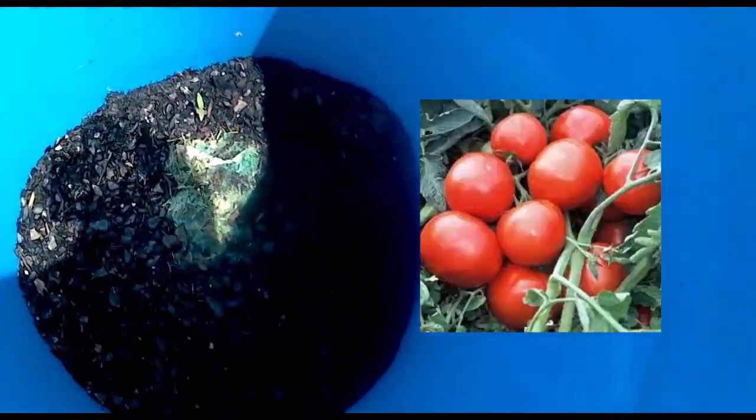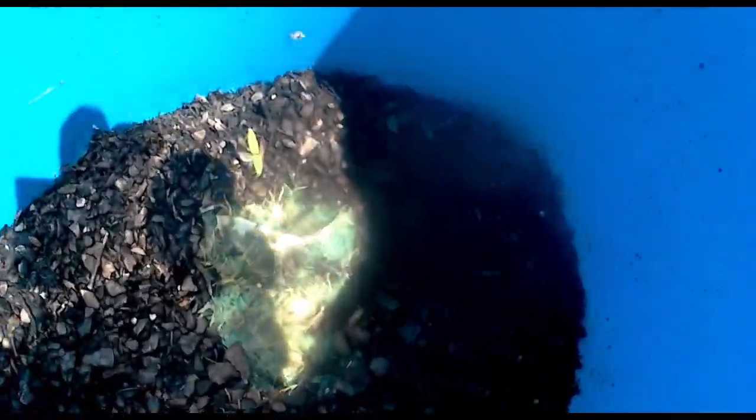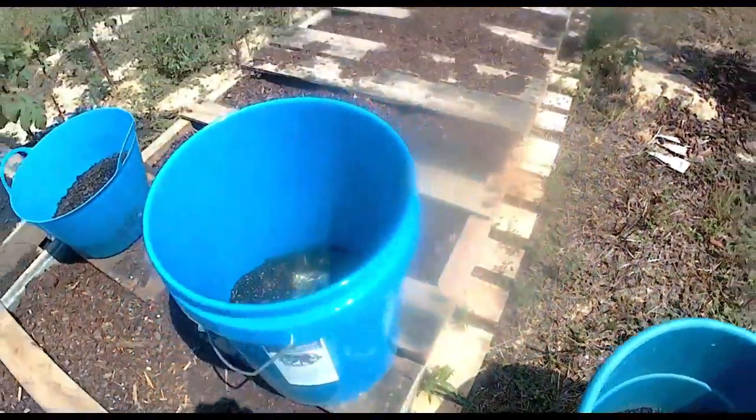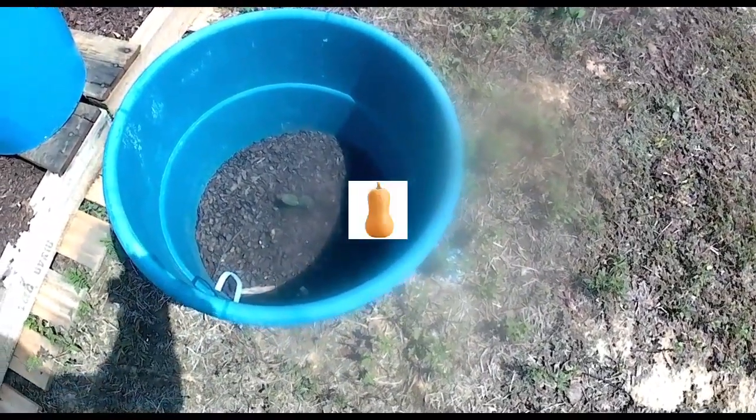Tomatoes coming up, at least one. If there was just one seed in there, it's come up. So the butternut has come up here.